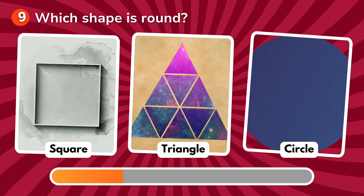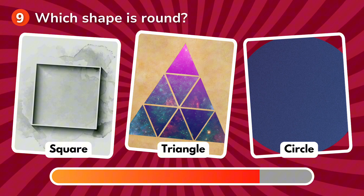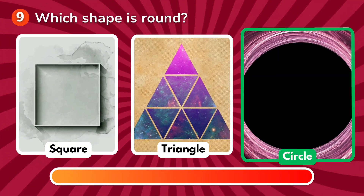Which shape is round? Is it a square, a triangle, a circle? The correct answer is circle!